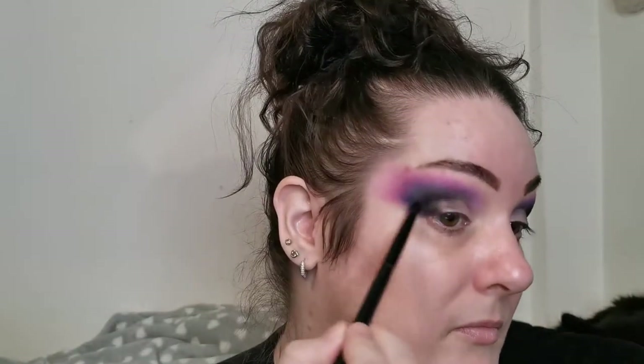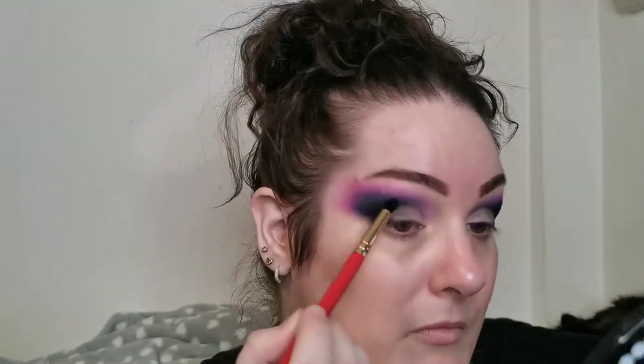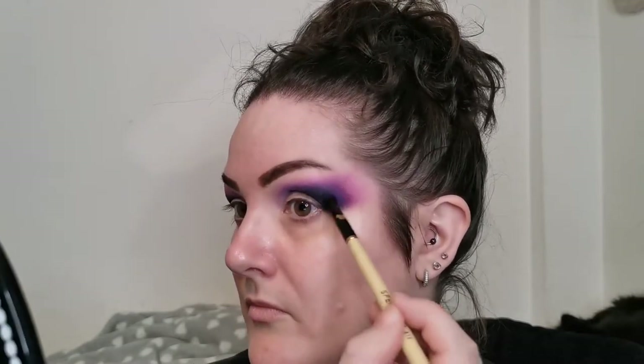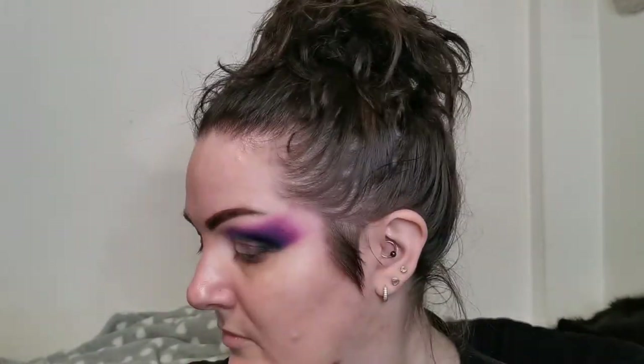I'm just going to whip back through all of those shades, blend them a bit better, and then we'll continue.